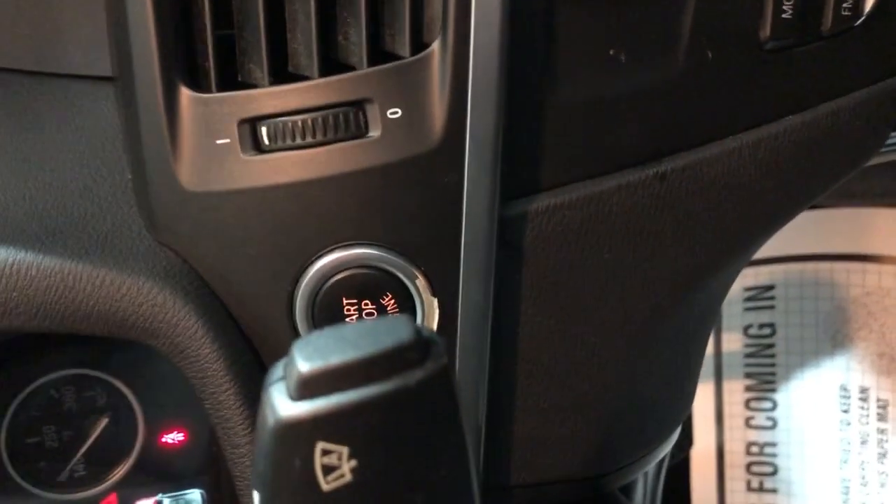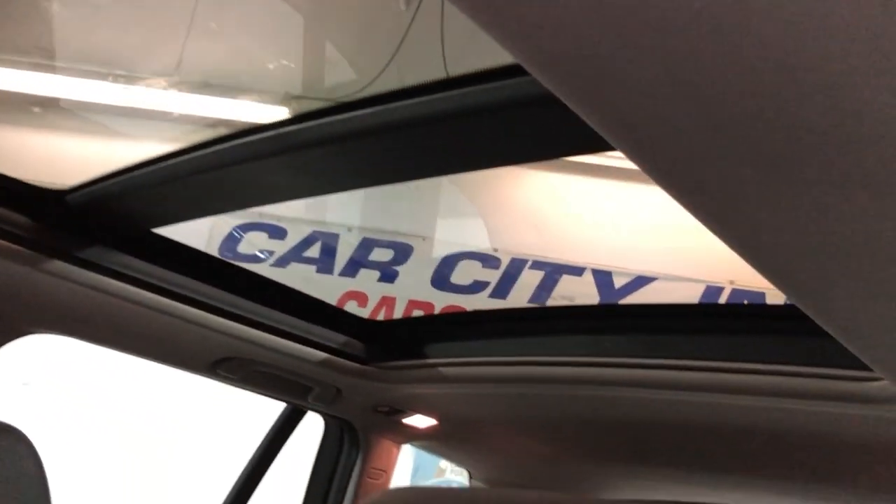It's got a push-to-start button. Big panoramic sunroof with a power sliding shade.